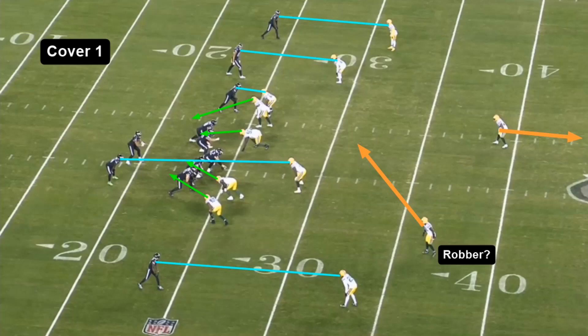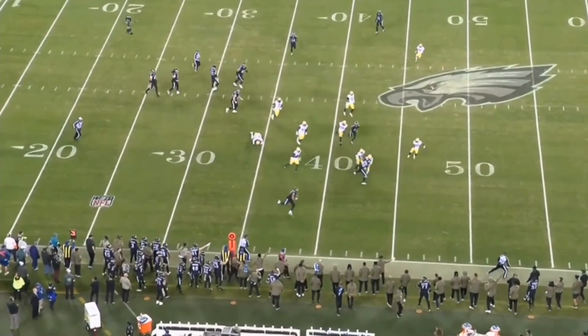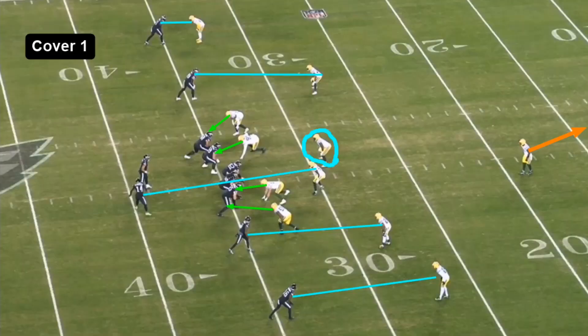This week, third down coverage packages. First play, we see a cover one look — it might be a robber. This safety right here looks like he's playing a more shallow zone right in the middle. You've got your up-top safety playing center field, and then man coverage across the board aside from that. And a trend here: in cover one, Hurts was just killing them.